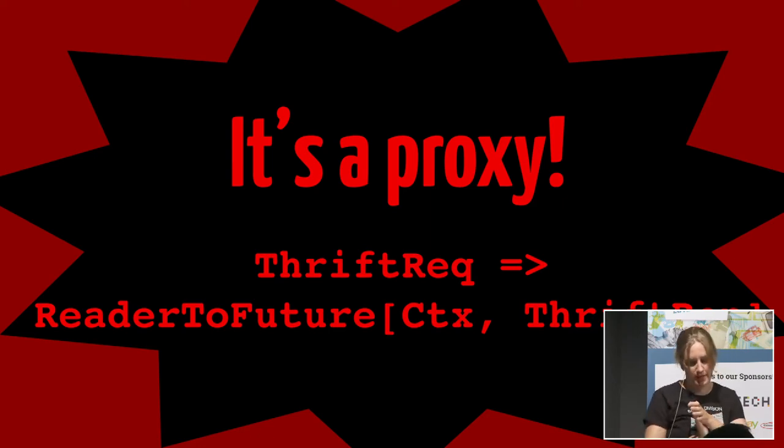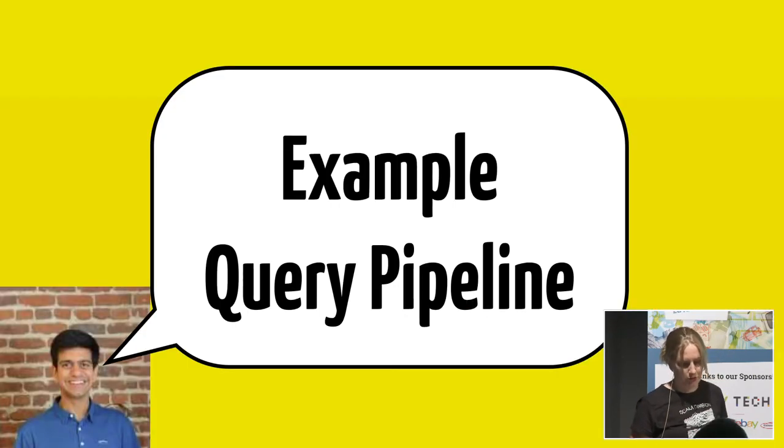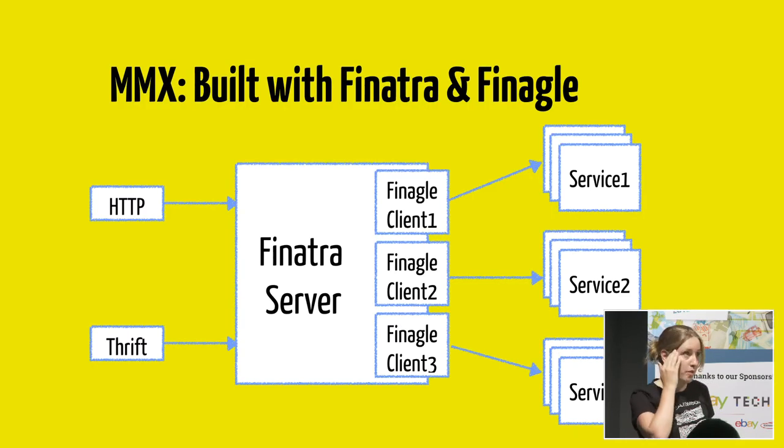Looking at the complete Merlin mixer service, it has the same shape — it's a Service type but for Thrift. It's a function composed of other functions. A Thrift request from Etsy web comes in, we fan out to the backend, combine results, and return a Thrift response. Now that we've introduced this Merlin mixer service, we'll dig into how we use it to influence search ranking. This part was originally for Akash, so now I'm putting on my Akash hat and will talk about building an example query pipeline.